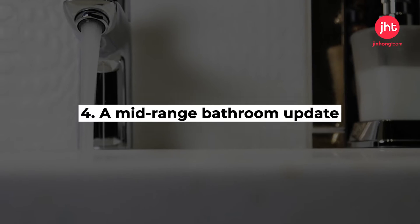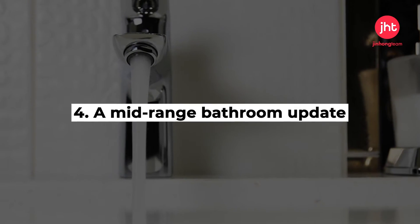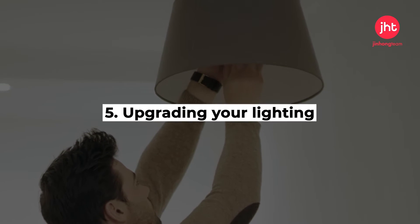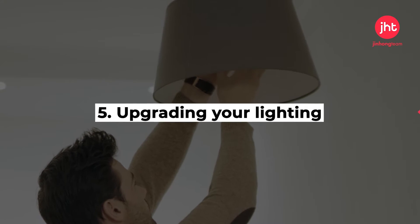A mid-range bathroom update may cost more, yet provides a great return. A few simple upgrades to your existing bathroom can take years off. Upgrading your lighting can make a large impact on your space, remembering to keep colors consistent with your home's hardware.